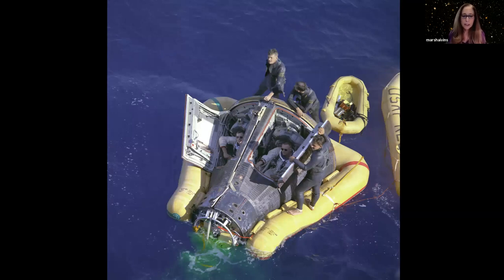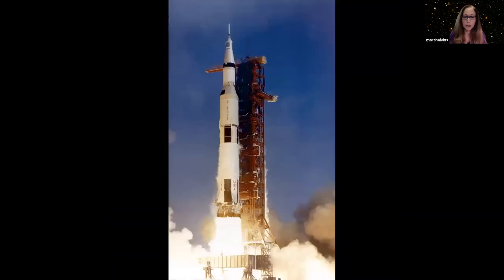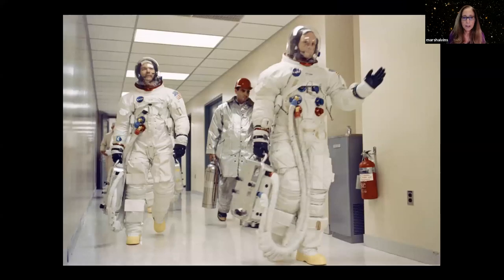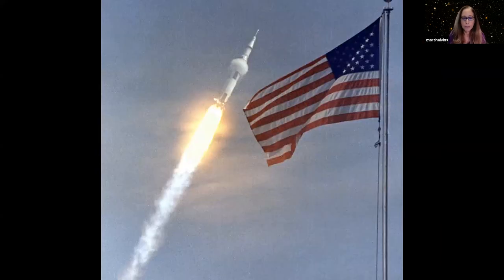In 1968 we flew the first Saturn V rocket with a crew and sent them around the moon, not to land but to go around the moon. It was the first time ever that a human being has seen the Earth rise and set from another planetary body.